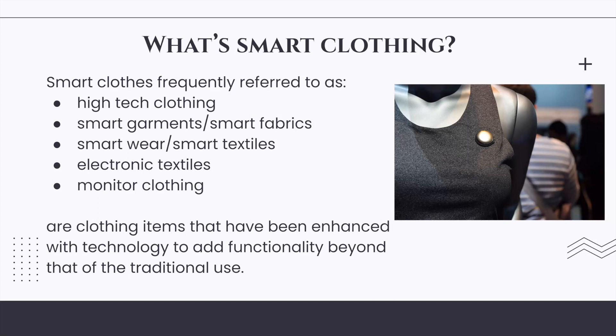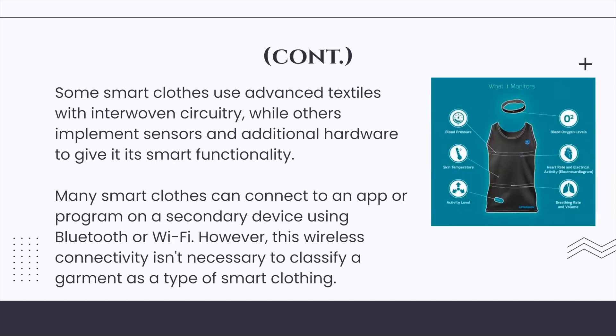Smart clothes add functionality beyond that of the traditional use. Some smart clothes use advanced textiles with interwoven circuitry, while others implement sensors and additional hardware to give smart functionality. Many smart clothes can connect to an app or program on a secondary device using Bluetooth or Wi-Fi; however, this wireless connectivity isn't necessary to classify a garment as smart clothing.